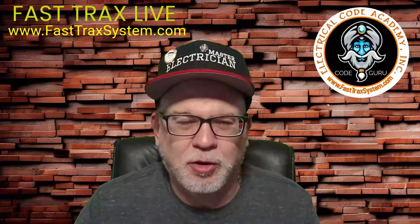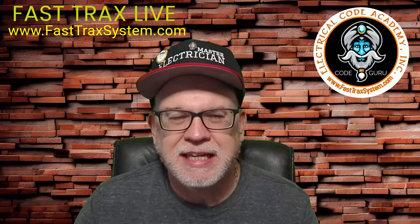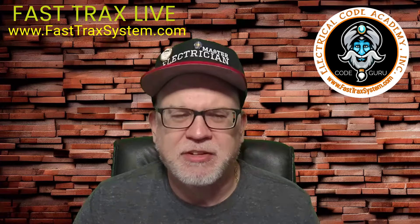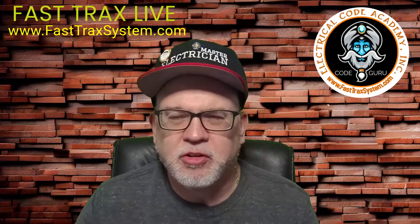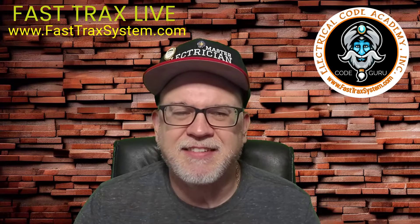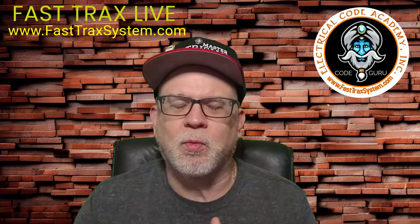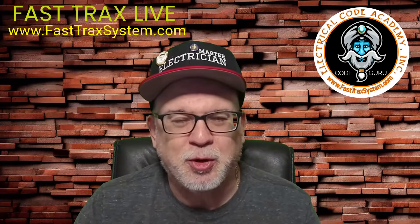Hey folks, Paul Abernathy here. Welcome to another episode of Fast Tracks Live, where we look at the National Electrical Code. On today's episode, we're going to be critiquing a video that we found talking about five code violations that an electrician found associated with hot tubs. This is obviously dealing with article 680. You have to be careful where you get your source of information, but you can always trust FastTracksystem.com and the courses we provide.